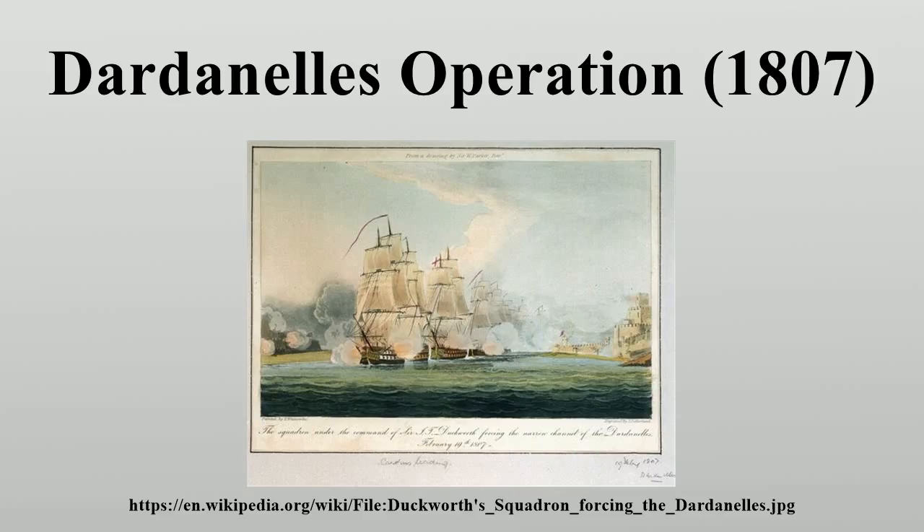Finally, on 19 February the ships sailed up to the Dardanelles, where they were fired on by the forts at the entrance, then the castles further up. However, the absence of significant numbers of Turkish troops — owing to the end of Ramadan — meant the batteries were ineffective and the fleet quickly reached the Sea of Marmara.